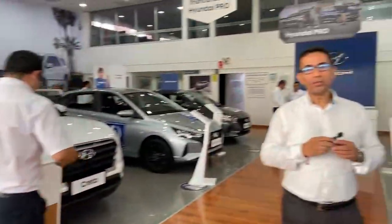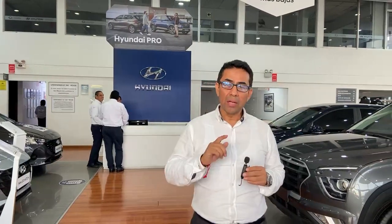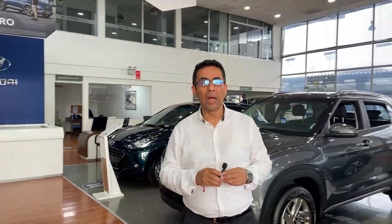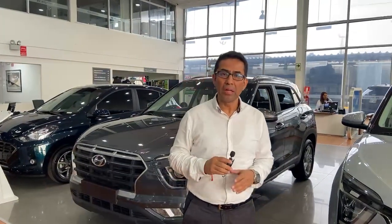Bueno amigos, con esto estamos concluyendo la presentación aquí en La Marina. Nos encontramos en la Avenida La Marina 3188, en San Miguel. Contamos con todo el proceso de compra que ustedes necesitan para llevarse su vehículo a casa: desde la compra contado, compra con financiamiento, pueden dejar su vehículo como parte de pago. Y si requieren seguros y GPS, también lo podemos adquirir aquí, cerrando todo el proceso para que se puedan llevar su unidad tranquilamente.